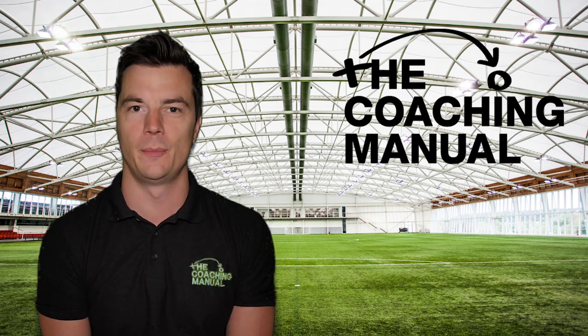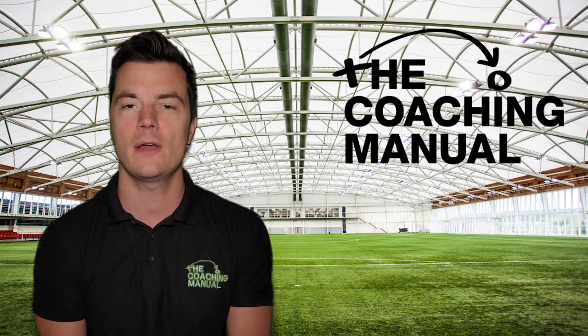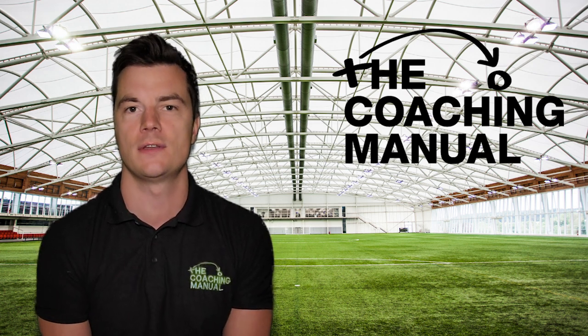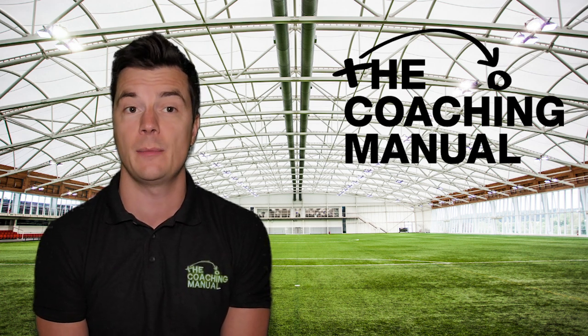Hello and welcome to this roundup of some of the new content available on the Coaching Manual this month. We're going to take a look at a variety of new resources that have been made available for our premium members, starting with an in-depth youth development phase article from our head of content, Lee Fletcher.